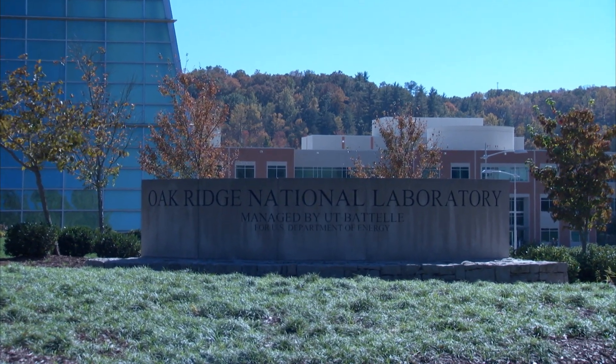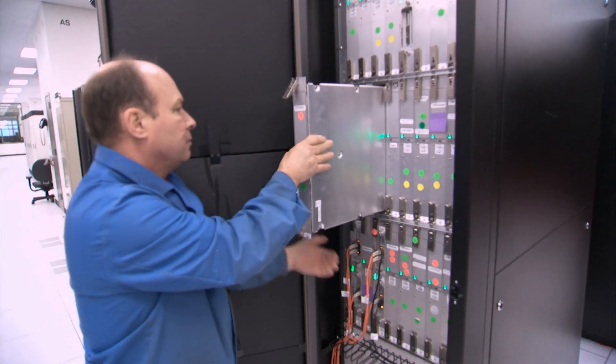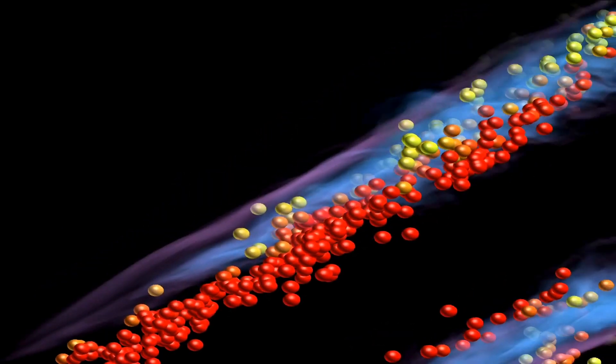Housed at Oak Ridge National Laboratory in Tennessee, Titan comes with more than big iron — it comes with big goals too. Titan will be used to help design more efficient engines and more efficient biofuels to try to reduce the amount of emissions, reduce pollution, and also save energy. A tremendous amount of energy can be saved by having a more efficient engine design.